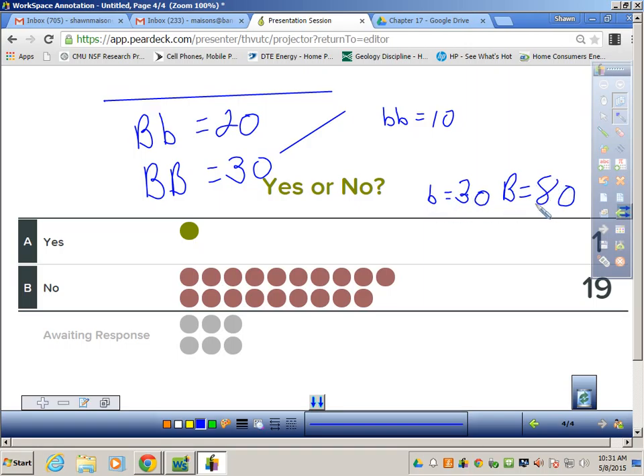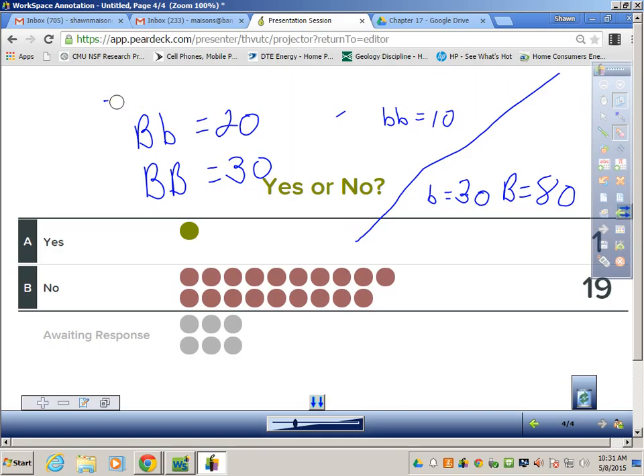This would be allele frequency — how many recessive alleles I have — and this would be how many dominant alleles I have. So in this case I have 80 dominant and 30 recessive. To figure out allele frequency you do have to use your genotypic frequency. This is genotypic frequency and this is allele frequency.